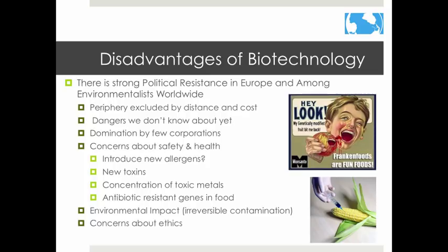Biotechnology also has its disadvantages. Poor countries on the periphery can't afford them, and only a handful of corporations control them. We don't know much about the negative health effects of GMOs — they could make antibiotics less effective, lead to new toxins, introduce allergens, or lead to other health problems. There are also environmental concerns: we could contaminate existing plants and cause irreversible damage to ecosystems. Lastly, some people don't believe it is right to manipulate nature this way, and there are many ethical concerns with biotechnology.